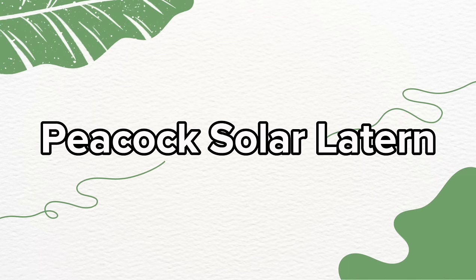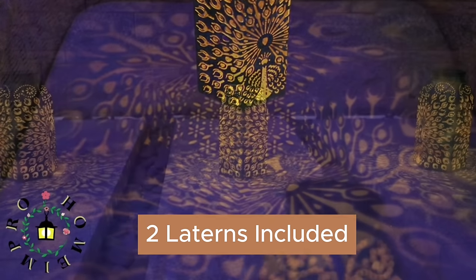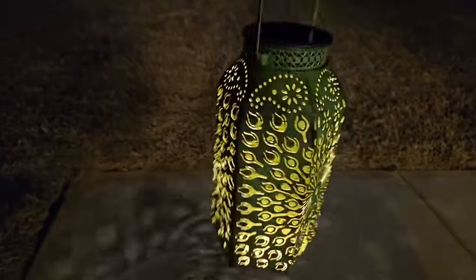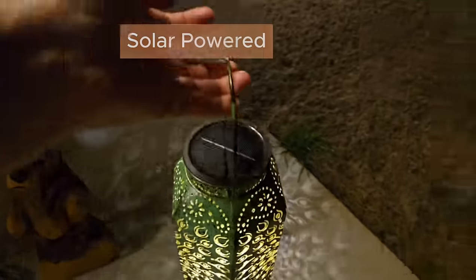Got peacocks? You will with this peacock solar lantern. This set of two outdoor lanterns brings the majestic presence of the peacock into your garden. They come in a lovely green color with an exclusive peacock design. Powered by the sun, these lanterns are equipped with an 800 milliamp battery.